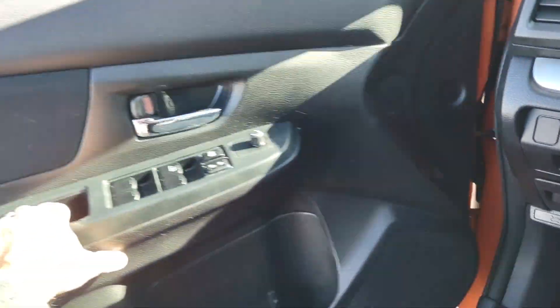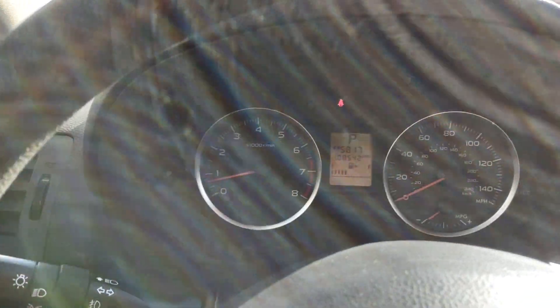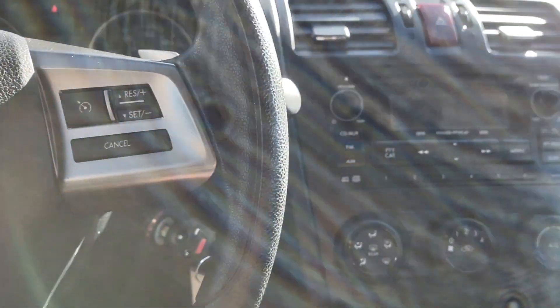And the interior — you've got a full-on black interior. 105,000 miles. Just a very nice car.